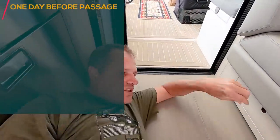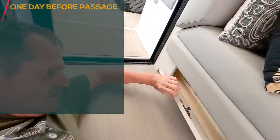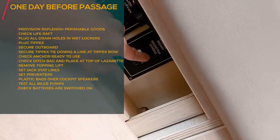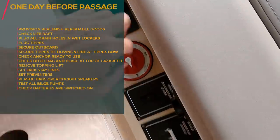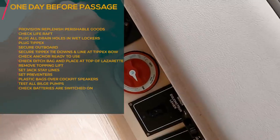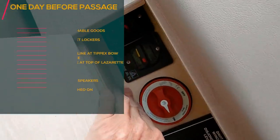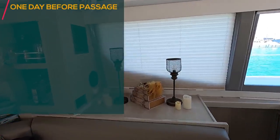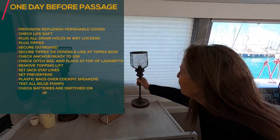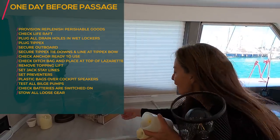Ensure that the batteries are switched on. The batteries are on, the winch is on, the windlass is on, and the two electric winches are on. Also secure any loose things that can go flying.